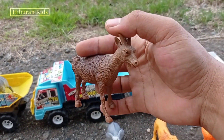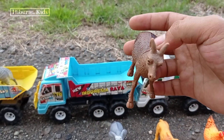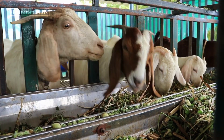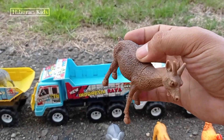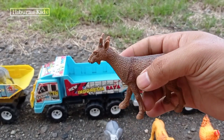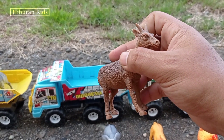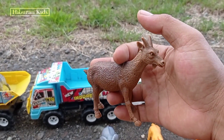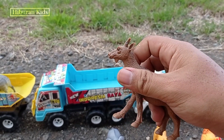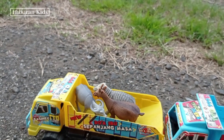Wadidaw! Lihat, teman-teman! Di sini kita juga menemukan hewan mainan kambing! Wih, keren sekali! Teman-teman, lihat kambingnya! Kambingnya besar dan gemuk ya! Wih, keren! Oke, mari kita angkut mainan ini menggunakan mobil drugoling! Kita simpan di sini! Wih, keren!